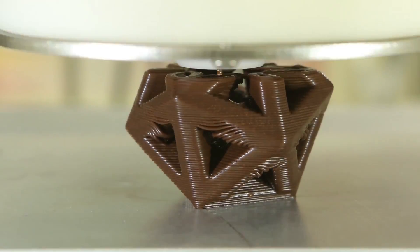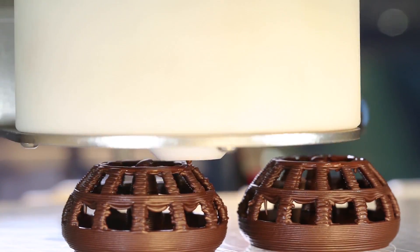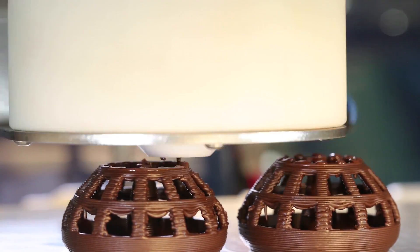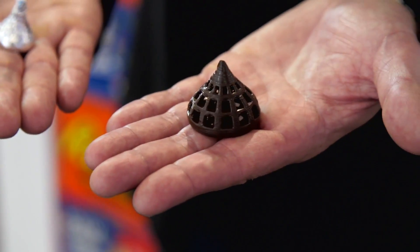Can you print anything? Just about. This is the extrusion technology, which is different than powder-based technology. Something that has an overhang would actually have to have some kind of support below it, but in general we could pretty much print anything that you could print with a plastic printer — in chocolate.